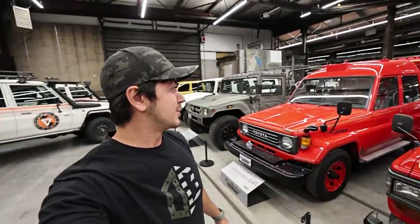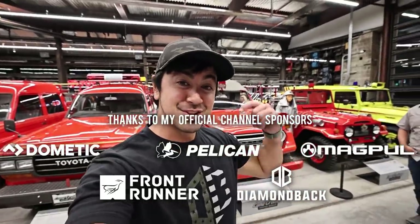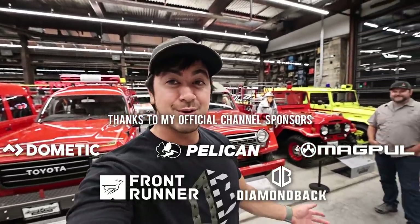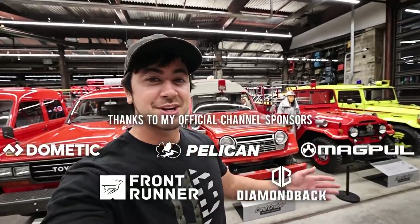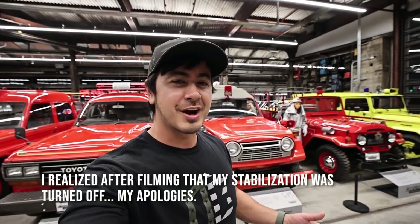Hey guys, hope you've been well. I am in a special place with more Land Cruisers than I've ever seen in my life. This place is the Land Cruiser Heritage Museum in Utah. We're here after hours — Kurt Williams opened the doors for me, flipped on all the lights, and I've been here for a bit. I'll probably walk around and show you some things I think are cool.